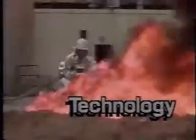Fire. Fuel. Heat. Oxygen. Fighting. Readiness. Reaction. Response.